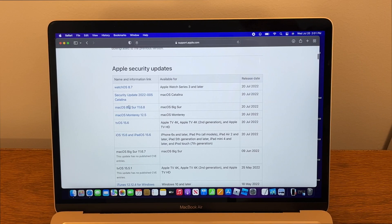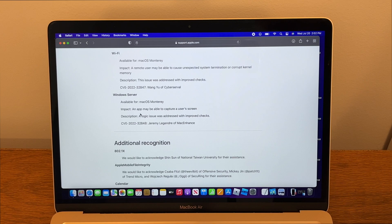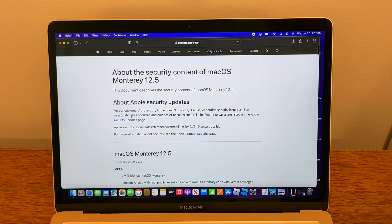Even with macOS Catalina and macOS Big Sur, we do have security updates, but for now we're just going to look at macOS Monterey's release notes. We have 46 security updates in macOS Monterey 12.5, so that is a good reason to update to macOS 12.5.